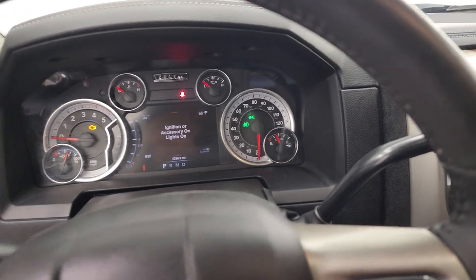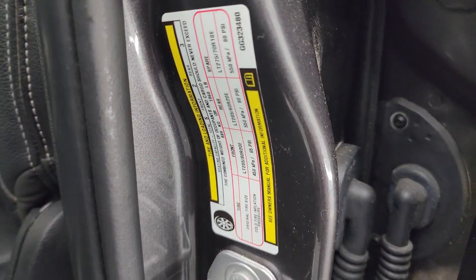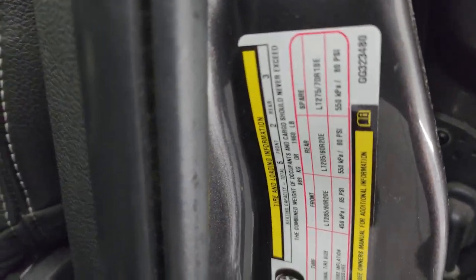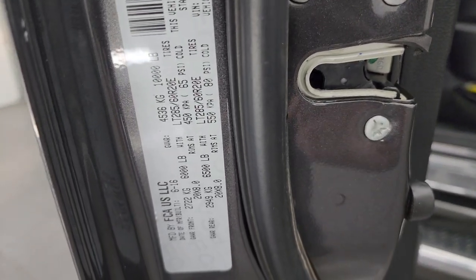Before I start it up, I'm going to show you the tire and loading information sticker as well as the VIN sticker, because I'm always asked to do that. There is the VIN sticker.